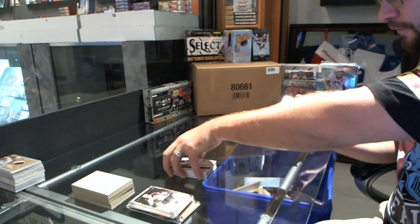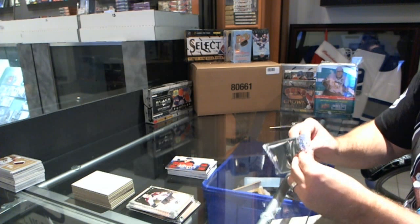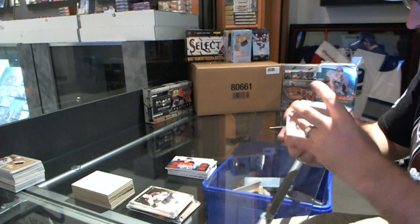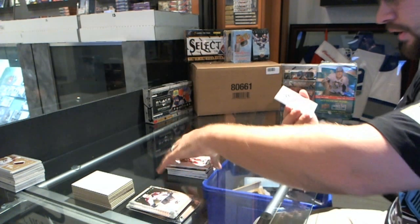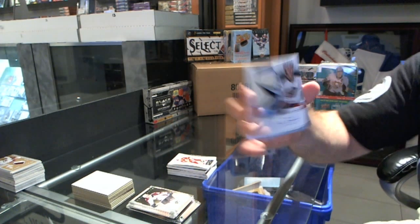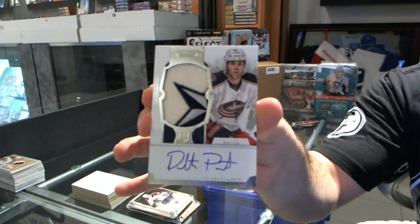And for the Florida Panthers, number 2 of 49, Colby Roback. We've got for the Calgary Flames, number 2 of 25, Al McInnes. And that's a really cool swatch — number 83 of 99 for the Columbus Blue Jackets, Dalton Prout.